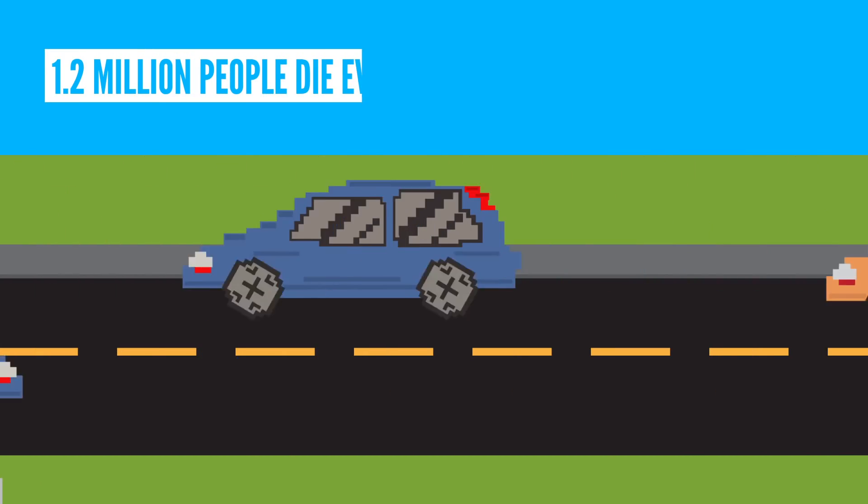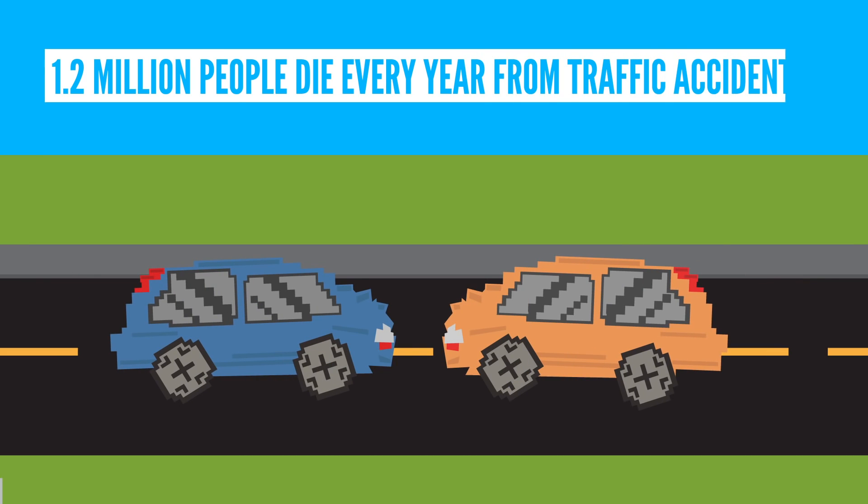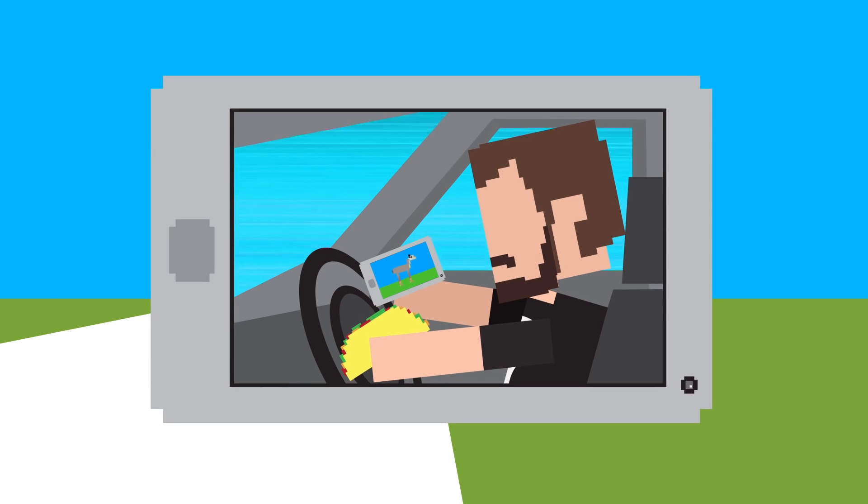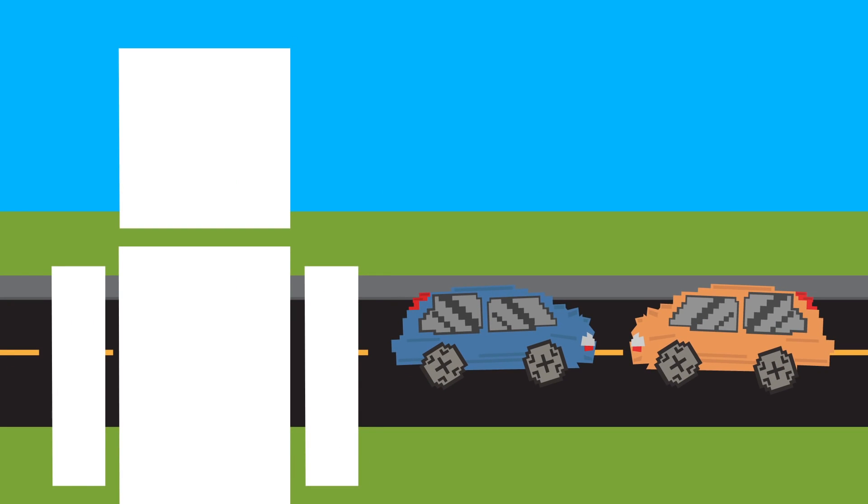about 1.2 million people die every year from traffic accidents, and around 94% of those accidents are caused by human error. So it's possible that well-made, self-driving cars could drastically decrease that number.